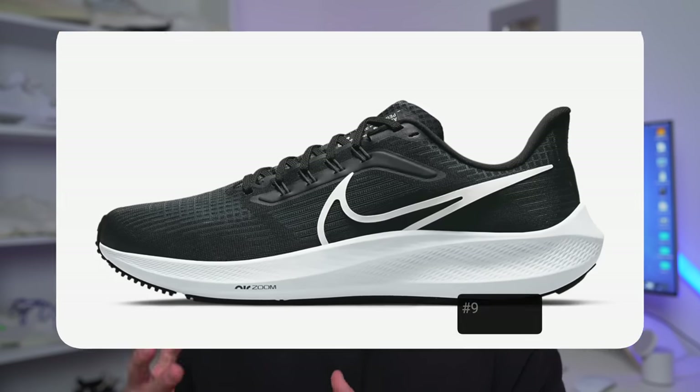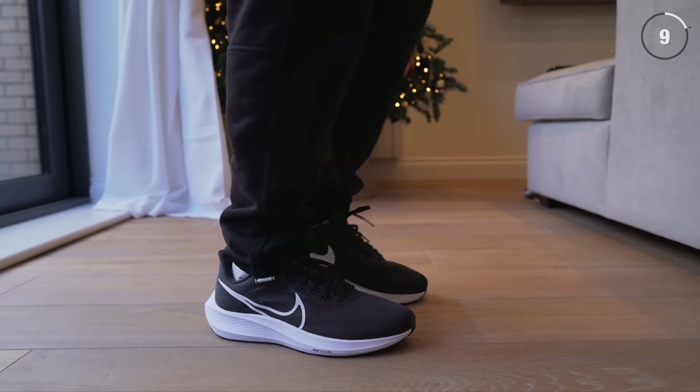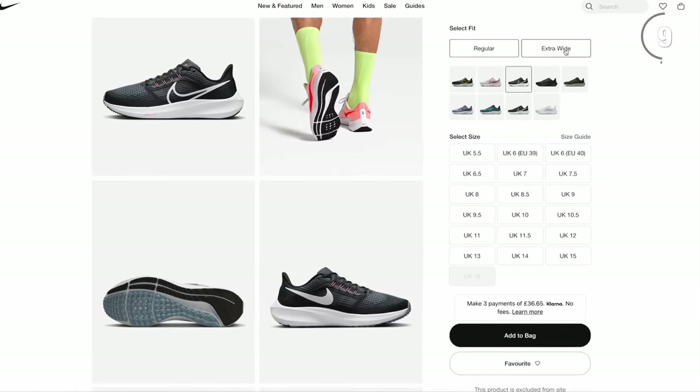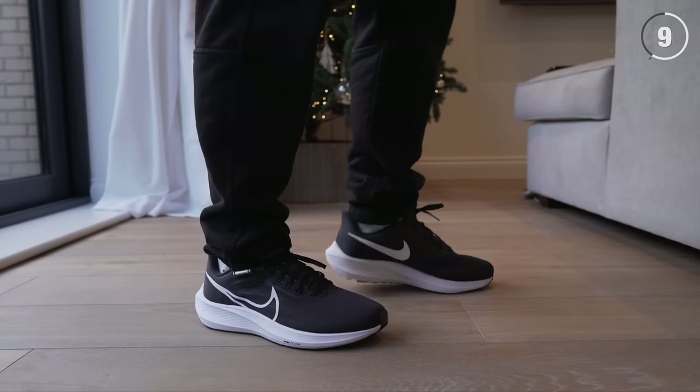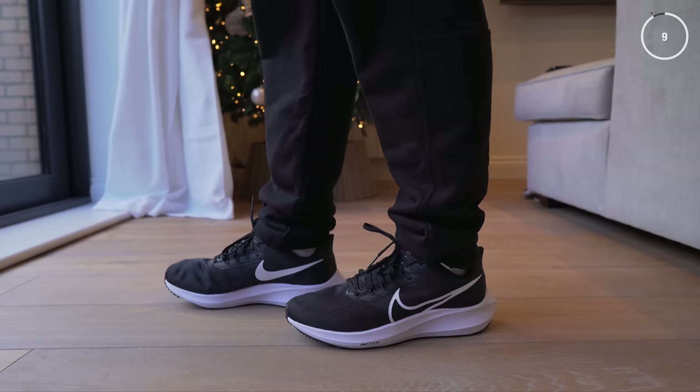Coming in at number nine is the Nike Pegasus 39. This is an easy recommendation because this sneaker ticks so many boxes. It's literally one of the most comfortable sneakers that you can buy. It's pretty affordable, retailing at only $120, and oftentimes you can find it on sale. There's a ton of variety with all the colorways and even a different wider version, so it makes it a great sneaker for pretty much anyone. It's a perfectly well-rounded pair of sneakers, whether you're wearing it casually or going to the gym. Overall, I can't recommend this sneaker enough — definitely one of the best Nike sneakers for 2023.